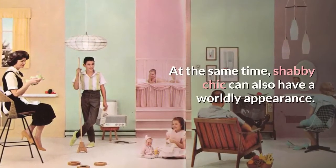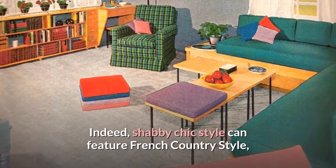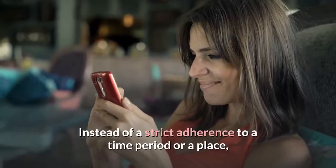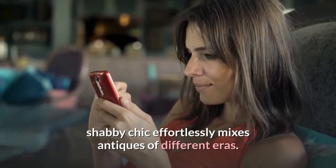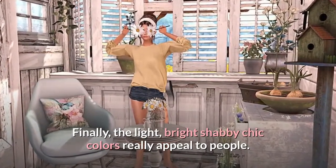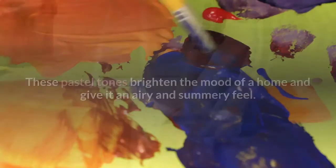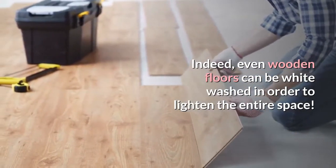At the same time, Shabby Chic can also have a worldly appearance. Indeed, Shabby Chic style can feature French country style, English antiques, and even Art Deco furniture. Instead of a strict adherence to a time period or a place, Shabby Chic effortlessly mixes antiques of different eras. The light, bright Shabby Chic colors really appeal to people. These pastel tones brighten the mood of a home and give it an airy and summery feel. Even wooden floors can be whitewashed to lighten the entire space.